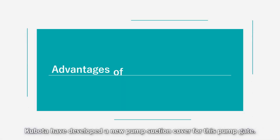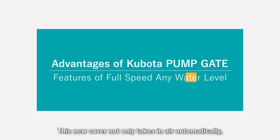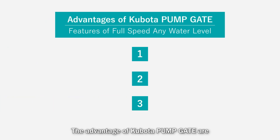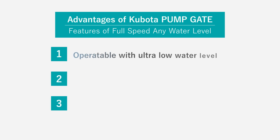Kubota has developed a new pump suction cover for this pump gate. This new cover not only takes in air automatically, but also optimizes the flow of water and air. The advantages of Kubota pump gates are: operable with ultra-low water level, no frequent pump start-stop, and inverter-free.